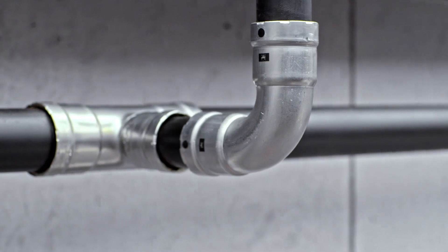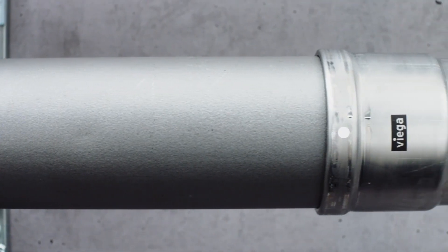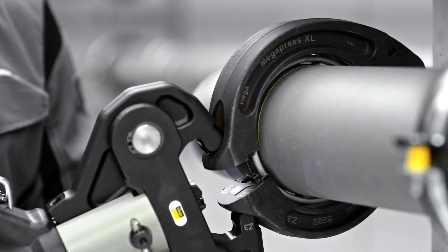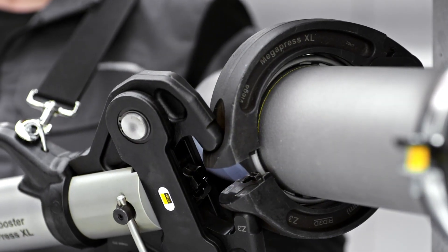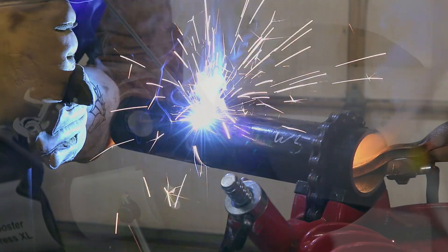Steel pipe has been the standard for plumbing and mechanical systems due to its versatility and affordability for a variety of applications. Even today, it is looked at as the primary option for providing fuel gas, fire sprinkler, and hydronic piping solutions.